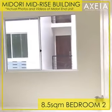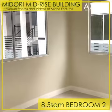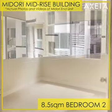Bedroom 2 has a floor area of 8.5 square meters, also with two sliding windows to let natural light fill in the room.